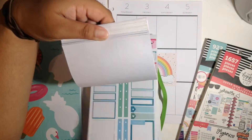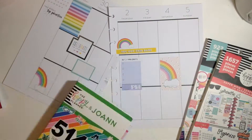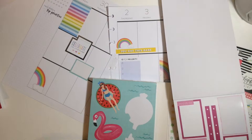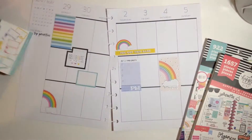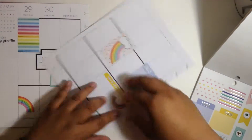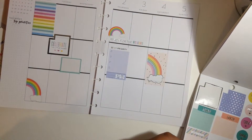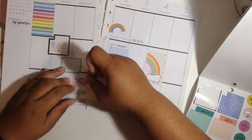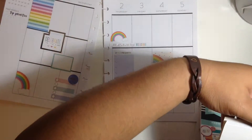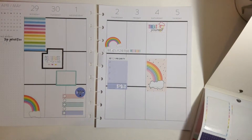I thought there were some rainbow stickers in my mega sticker book, but then I looked to the right side and found some colorful box stickers. I tried putting one in, but it didn't look good, so I took it out and placed it back. Still working with the neon lights — I took out that banner and added a different one, which I think was perfect. It looks way better than the yellow one, because the yellow was too bright and stood out too much. I didn't want that yellow banner to be the focal point.